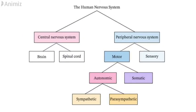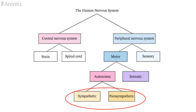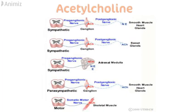This is the human nervous system consisting of central nervous system and peripheral nervous system. Acetylcholine is a neurotransmitter found in the autonomic nervous system of the body. It is present in preganglionic sympathetic and parasympathetic neurons.